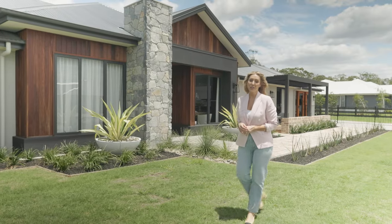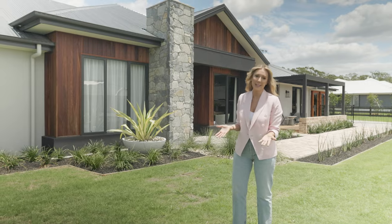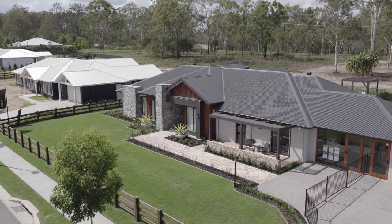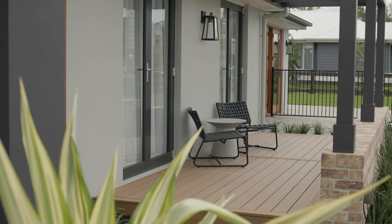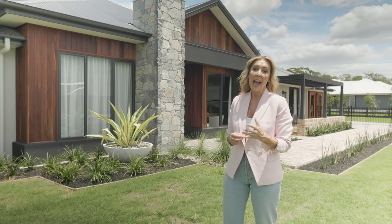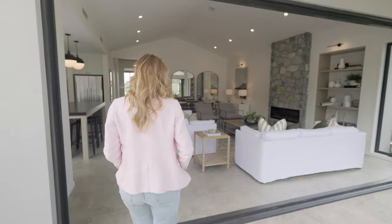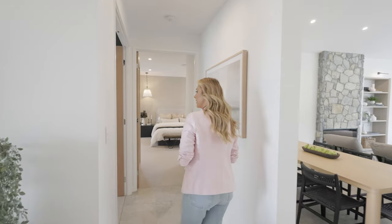If you'd like to choose a different façade for your acreage home, you have plenty of options. You might like the classic Hamptons look — you could choose an East Hamptons façade, there's a Mornington one, or the highly affordable designer façade. And when it comes to the floor plan, you have five different options to choose from, so whether you have a larger family or multi-generational living, there's something for you.